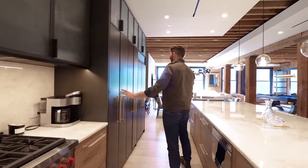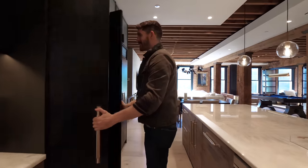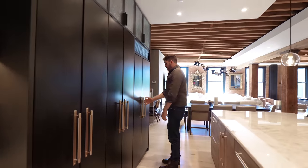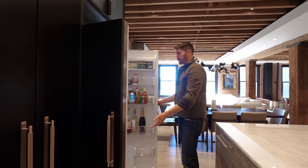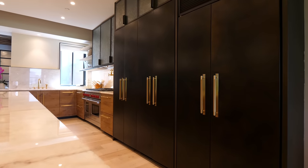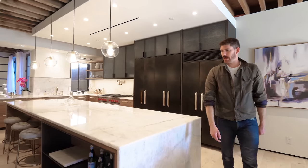Check these out — all paneled Sub-Zero refrigerator, plus wine storage, and even more storage. This is my first time seeing this place; my buddy Alex is listing it and hit me up. The Sub-Zero is fully paneled with steel. People are still living here so we won't intrude their fridge space, but I love how wide it is — the space between the island and the cabinetry.